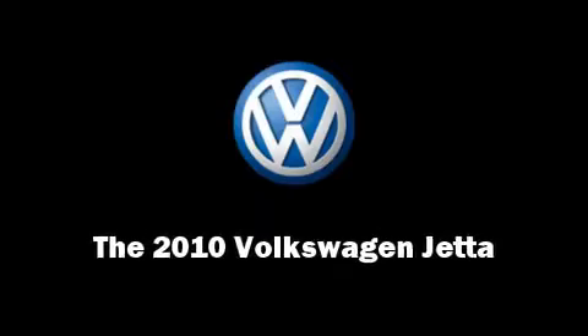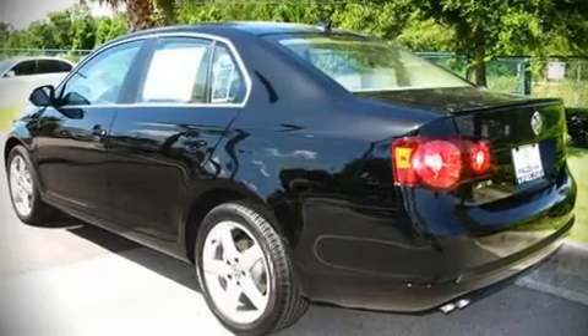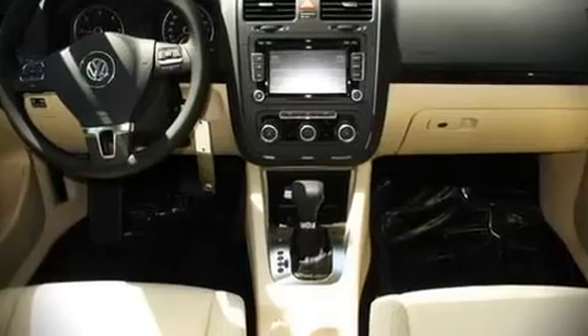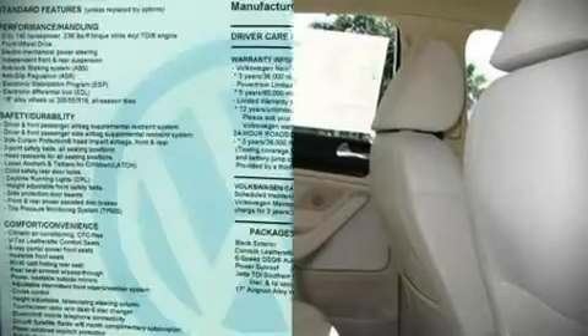Climb inside the 2010 Volkswagen Jetta. It features a front-wheel drive platform, an automatic transmission, and a two-liter four-cylinder engine. Fuel economy of 40 miles per gallon on the highway proves the economical nature of this vehicle.